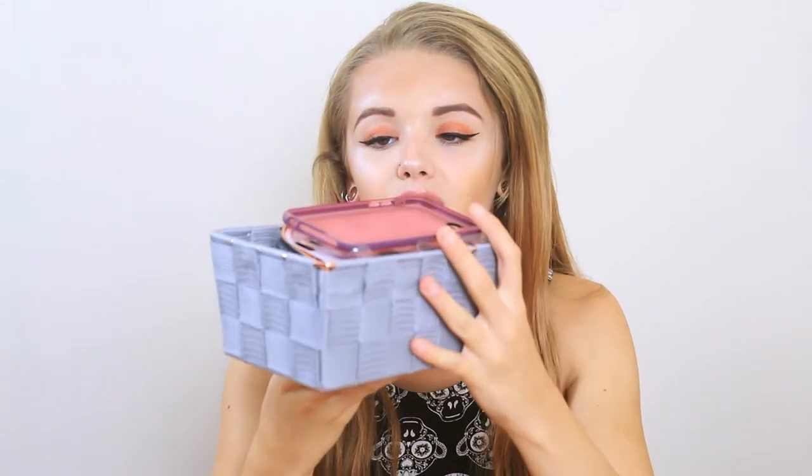As for the rest of my cases, I keep them in this rather overflowing basket on one of my shelves. These little baskets are actually from Primark. They come in white and grey and I've got quite a few of them — they're very aesthetically pleasing. So as you can see they're overflowing at the moment, so I'm just going to get straight into what phone cases I've got.